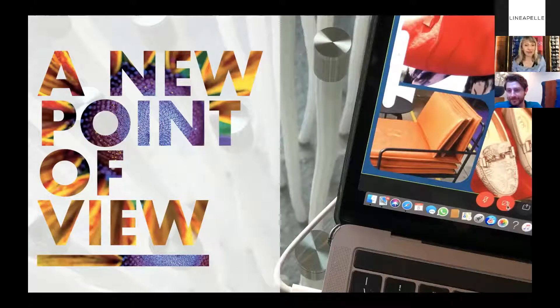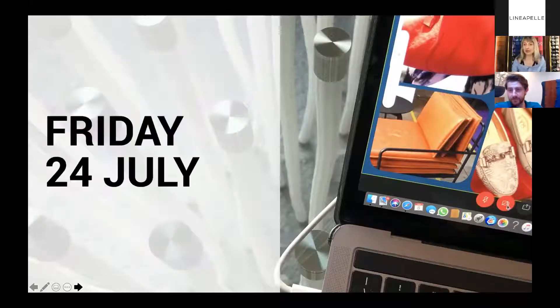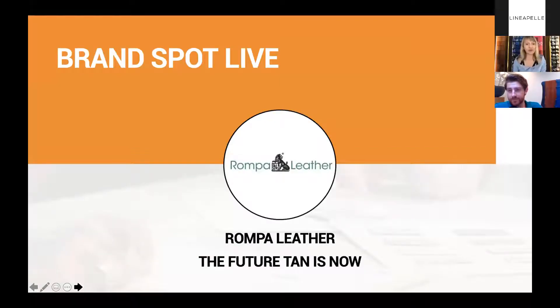Ladies and gentlemen, welcome to a new point of view, our digital show and digital edition that anticipates the new point of view Linea Pelle Fair, happening next September. Today, Friday 24 July, we are so pleased to introduce a brand spotlight: Rompa Leather from the Netherlands. Today we have here Narayan. Welcome, Narayan. Thank you very much, thank you for having me.